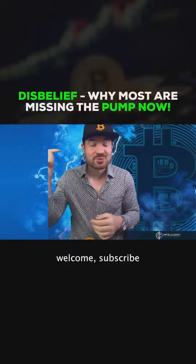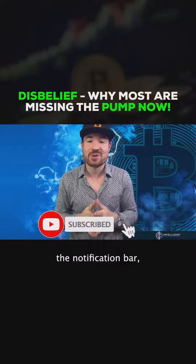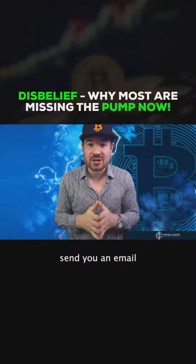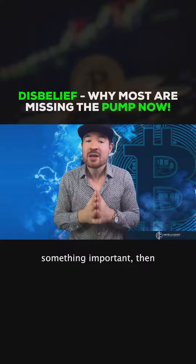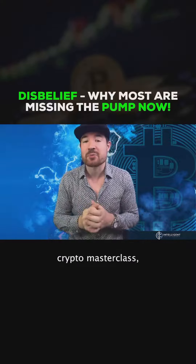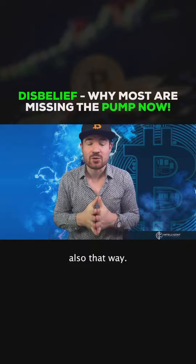If you're new to the channel, welcome — subscribe down below, click the notification bell so you do get these updates. If you want to get on my email list so I can send you an email every time I upload something important, then click on the link in the description down below and sign up for my free crypto masterclass — you get on my email list that way too.